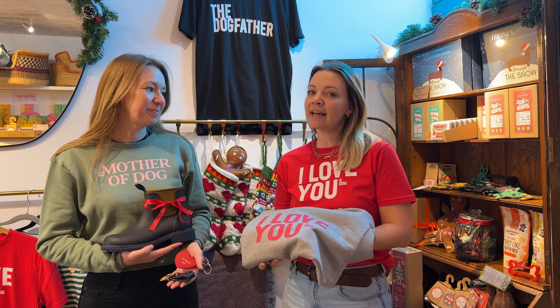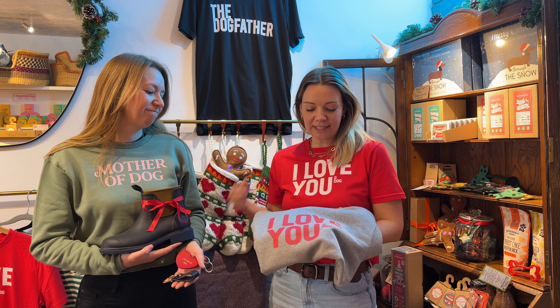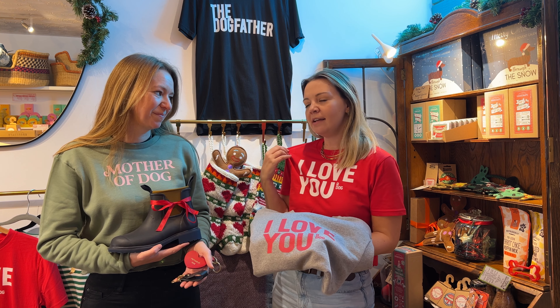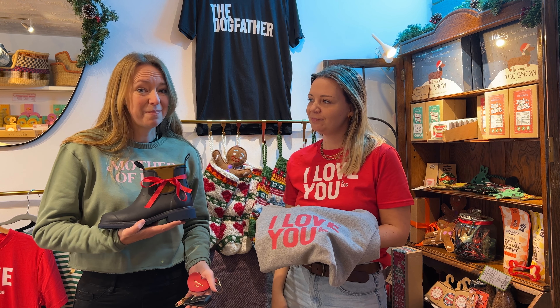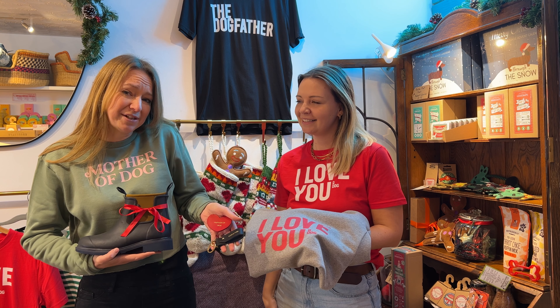We don't just sell things for dogs — we also have the perfect gifts for dog lovers too. We sell gorgeous clothing designed by us, organic cotton made with renewable energy and super soft. We also have the best walk-your-dog boots and gorgeous leather key rings, handmade just down the road.